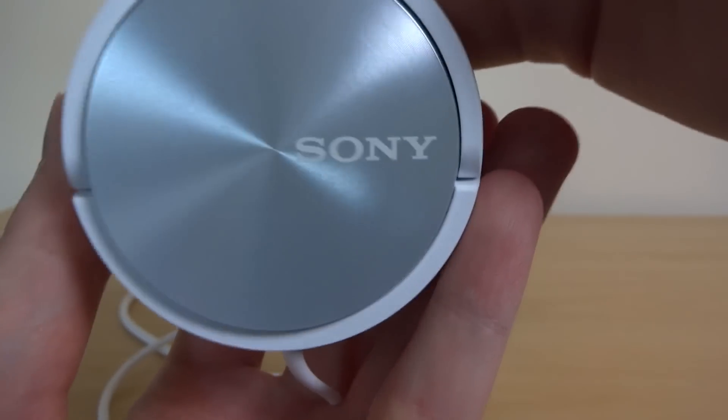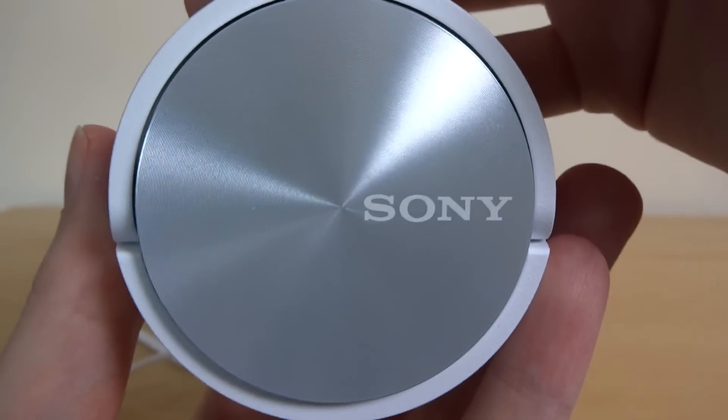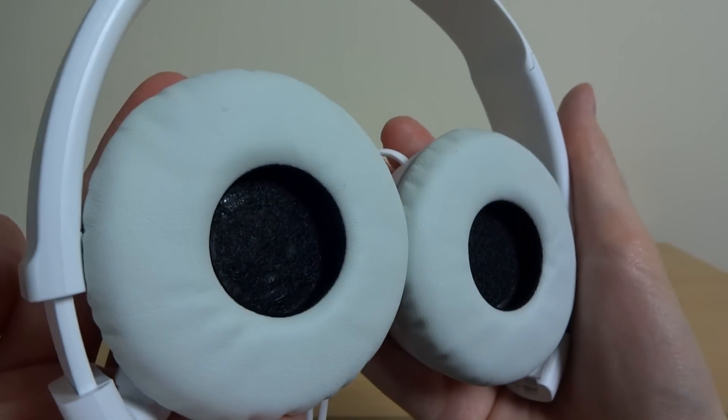If you don't like in-ears, then over-ears or on-ears are the next best option. Here we have the Sony MDR-ZX310, and these are probably my favourite headphones for around £20. You're getting great sound, decent build, and pretty decent comfort as well — you can't really argue with that price.